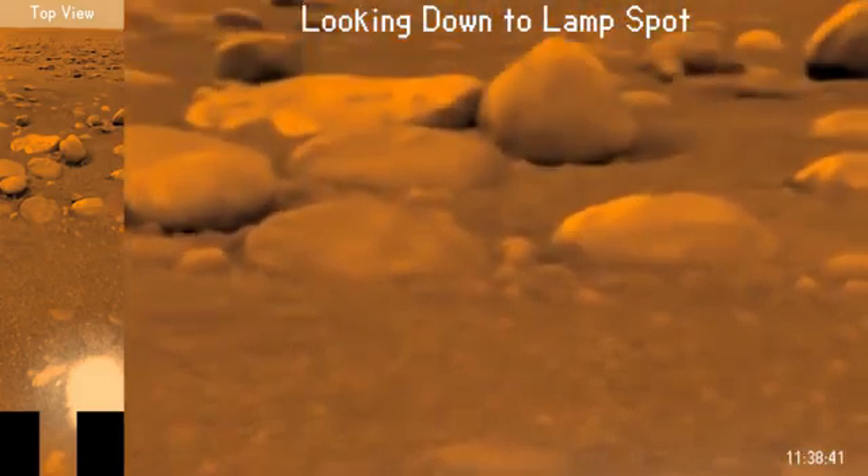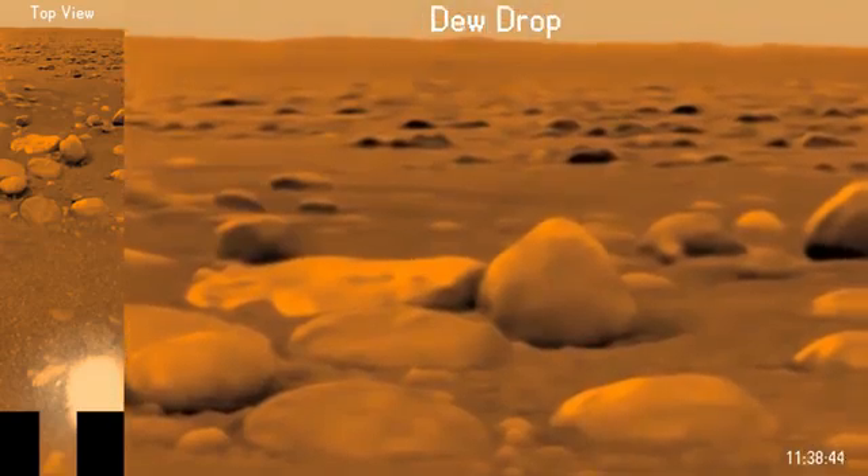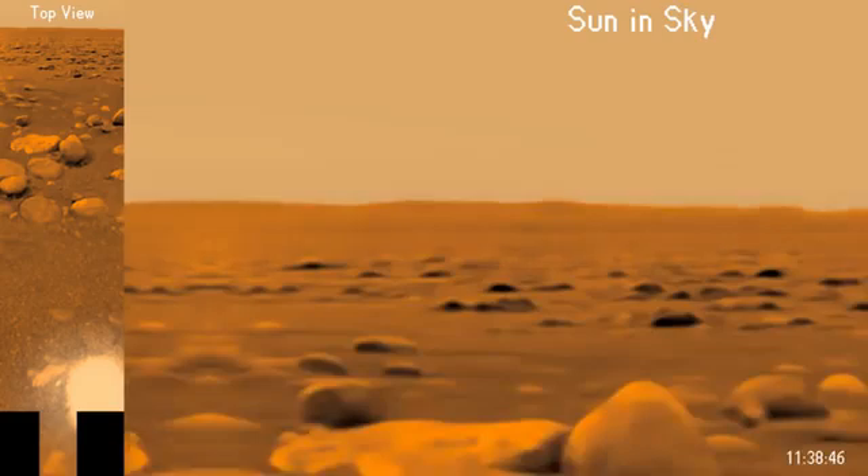Although we now know more than ever about this mysterious world, many questions remain unanswered. Where is the vast reservoir of liquid methane necessary to replenish the atmosphere? Where and how often does it rain on Titan? How does the methane get recirculated into the atmosphere?